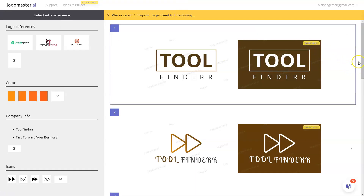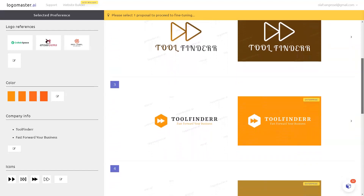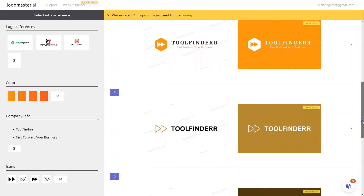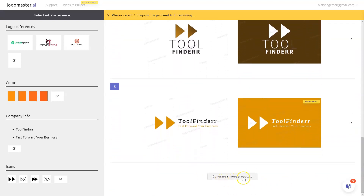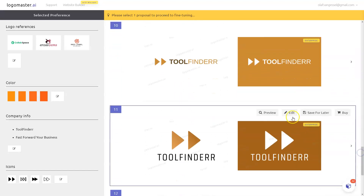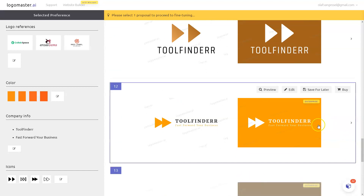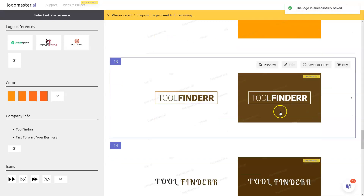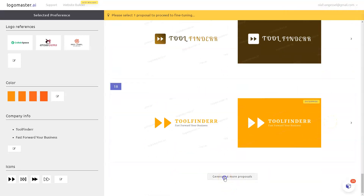I can save this for later, but for now let me scroll down to show you multiple options. Whenever you're done and it's not the right one, I can have it generate six more to choose from. The ones you like you can just save for later and browse them. Let's go to six new ones — I like this one, so I'll save this and this one as well, and I can go on and on.